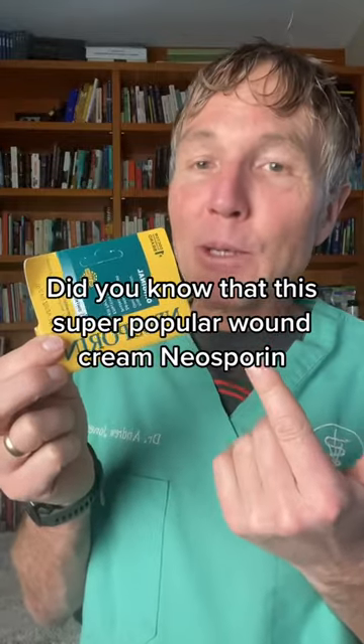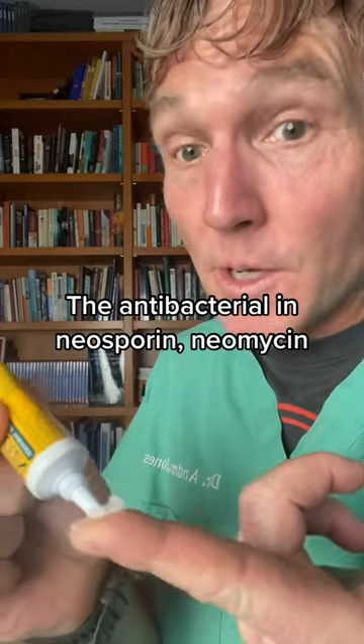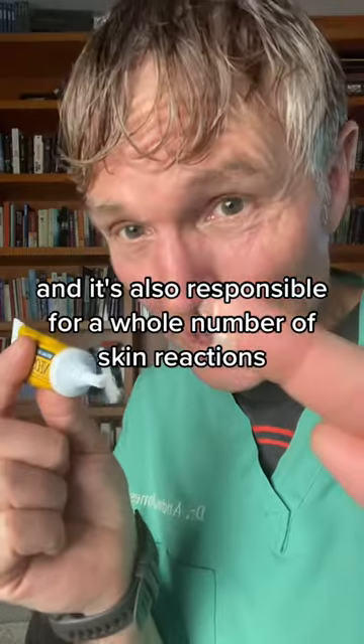You know that this super popular wound cream, Neosporin, it was voted Allergen of the Year. The antibacterial in Neosporin, Neomycin, is very ineffective against most bacteria and it's also responsible for a whole number of skin reactions.